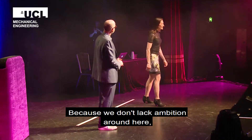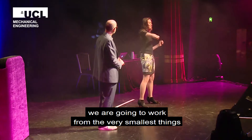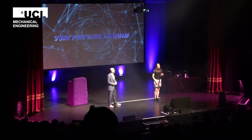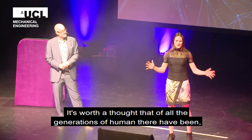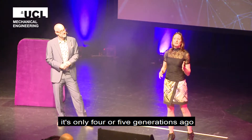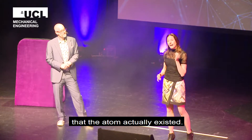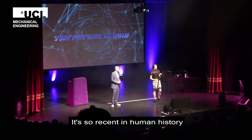Because we don't lack ambition around here, we're going to work from the very smallest things all the way up to the very, very biggest. And we're going to start with the smallest. Of all the many generations of humans that there have been, it's only maybe four or five generations ago that humans were actually scientifically convinced that the atom actually existed. It's so recent in human history.